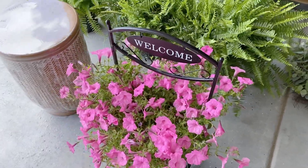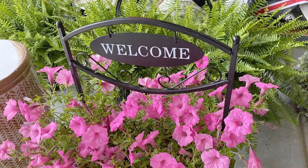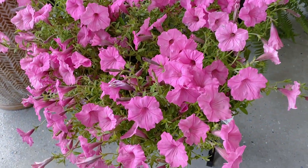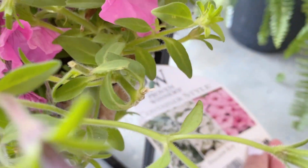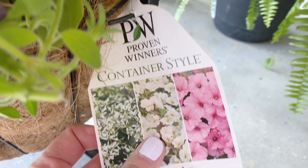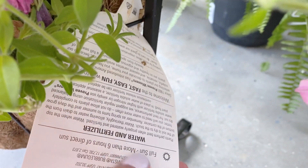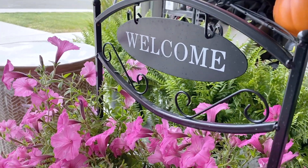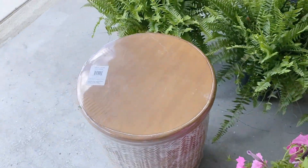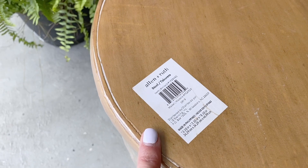Here is a small little haul for you guys. These items here are from Lowe's. I was actually in the checkout line and I saw this really pretty potted flower plant here with the welcome sign. It's called Italian Ice, so it was $29.98, and it comes already in the pot with the beautiful welcome sign at the top. And then this table or outdoor stool is by Alan and Roth, also from Lowe's.